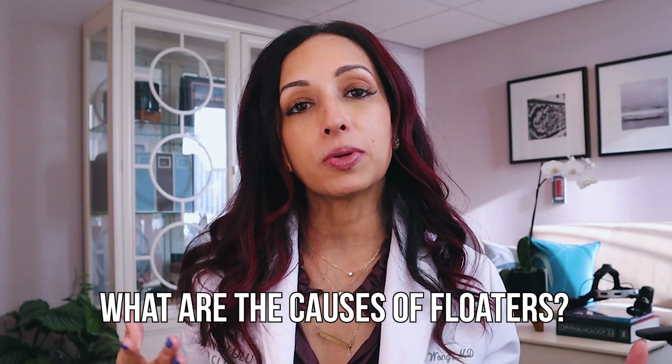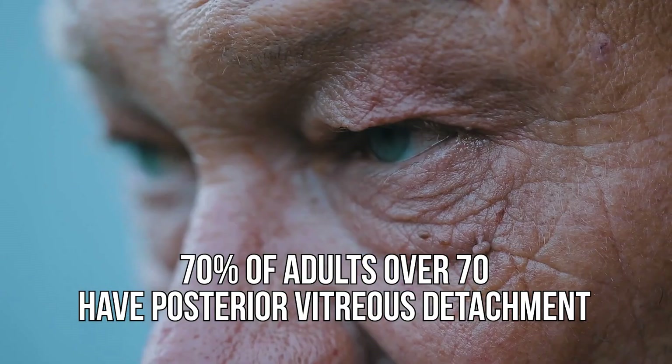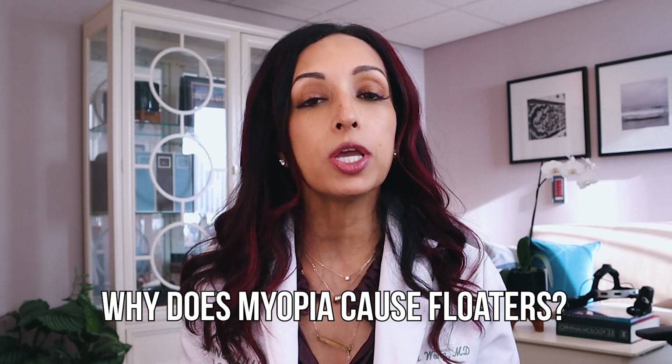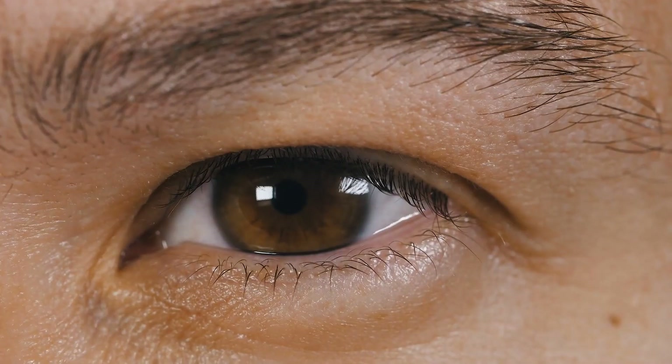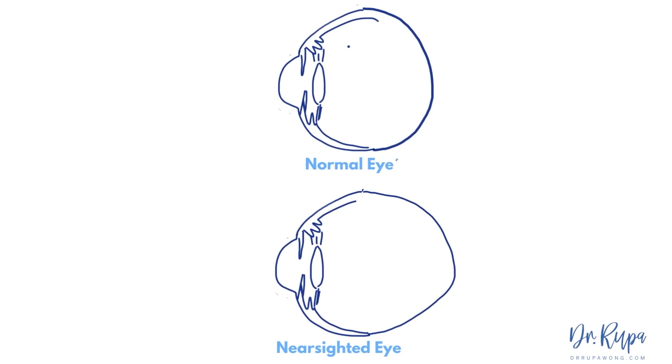So what are the causes of floaters? Sometimes it's just aging — 70% of adults over the age of 70 have a posterior vitreous detachment. But it may also be a consequence of nearsightedness. Why does nearsightedness or myopia cause floaters? Well, most people that are myopic have a longer than normal eye — that's called your axial length. I talk a lot about axial length progression when we're trying to prevent nearsightedness from worsening in kids, and we actually have ways to treat that now.